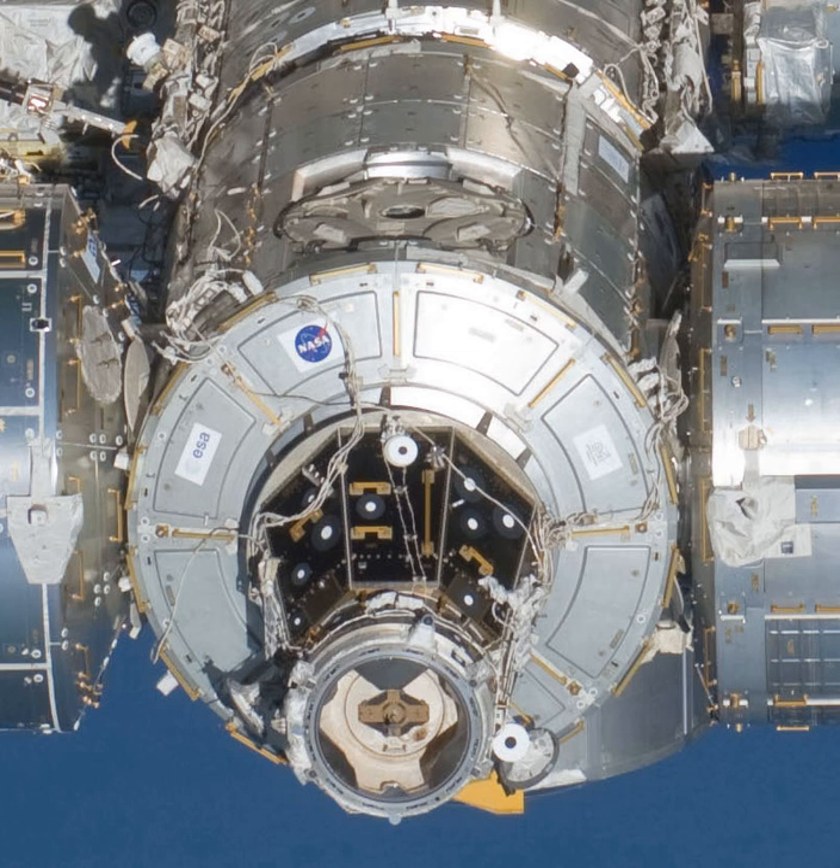The unit formerly known as Node 2 was renamed Harmony in March 2007. The name was chosen from a competition involving more than 2,200 kindergarten through high school students from 32 U.S. states. The Node 2 challenge required students to learn about the space station, build a scale model, and write an essay explaining their proposed name for the module, which will serve as a central hub for science labs. The winning class was from Brown Academy.